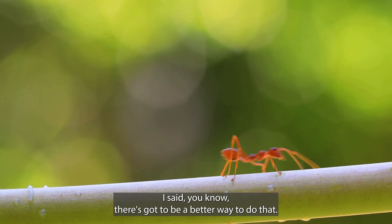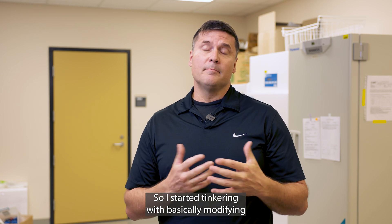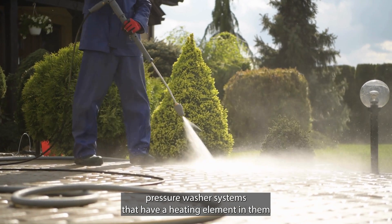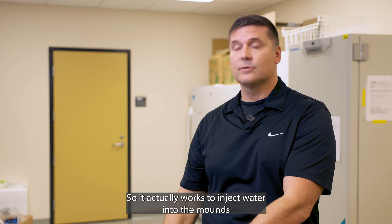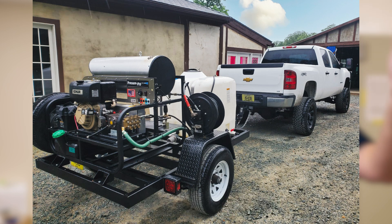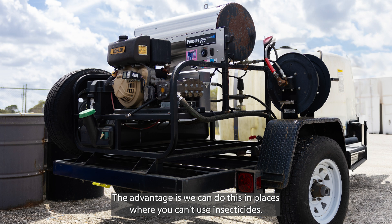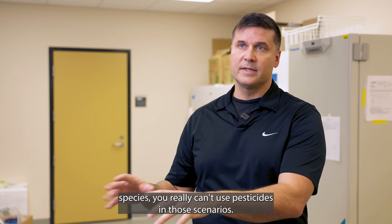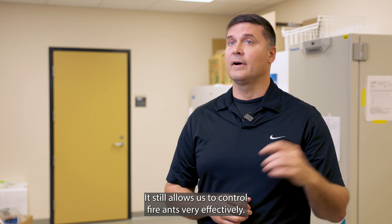Moving forward from that, I said there's got to be a better way to do this, got to be a more efficient way to do it. So I started tinkering with basically modifying pressure wash systems that have a heating element in them and modified that system so it actually works to inject water into the mounds, and put it all on a trailer so we could carry large volumes of water into the field and control lots of fire ants. The advantage is we can do this in places where you can't use insecticides, so sensitive wildlife areas in and around threatened and endangered species. You really can't use pesticides in those scenarios. It still allows us to control fire ants very effectively.